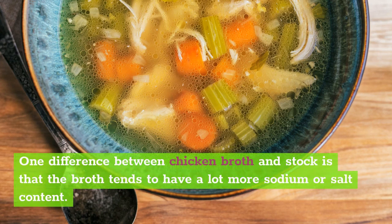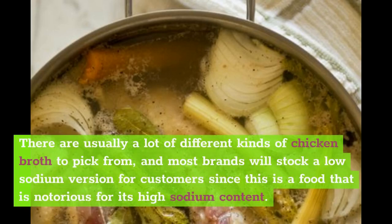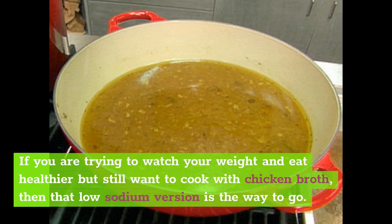One difference between chicken broth and stock is that the broth tends to have a lot more sodium or salt content. It can be packed with sodium, so you may want to opt for the low-sodium version. There are usually a lot of different kinds of chicken broth to pick from, and most brands will stock a low-sodium version since this is a food that is notorious for its high-sodium content. If you are trying to watch your weight and eat healthier but still want to cook with chicken broth, then that low-sodium version is the way to go.